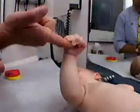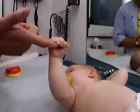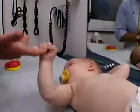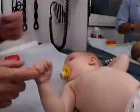Some reflexes are predominantly related to the protection of the infant. Stroking the palm of Mackenzie's hand will cause her to close her hands and fingers in a grasp. The grasping reflex may be so strong that the baby can support her own weight.